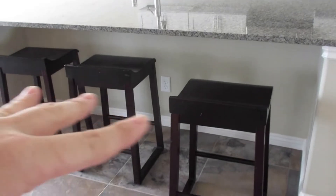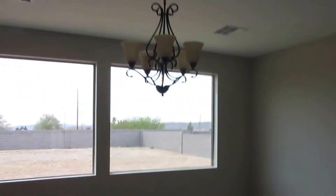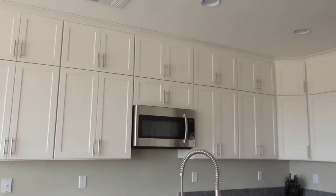We have bigger stools to go there for all the kids, but we may try to get these as extra stools to have. I kind of like them because when you're not using them you can put them under. This house is really echoey — we still need to get a dining room table, but here's our kitchen.